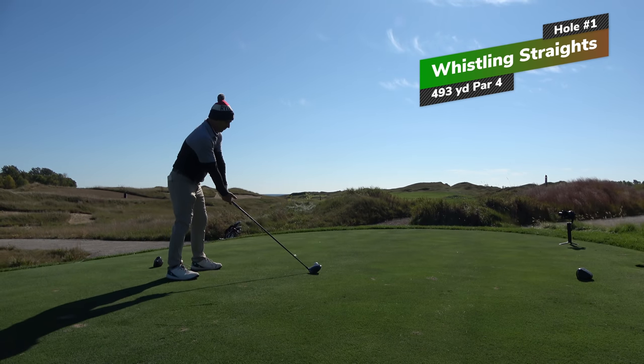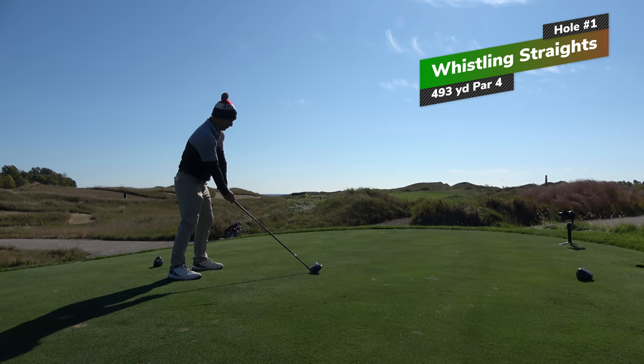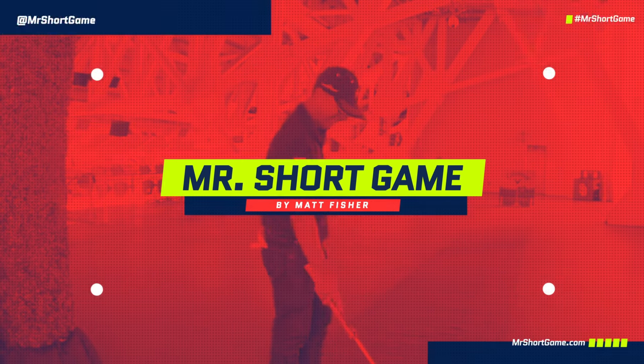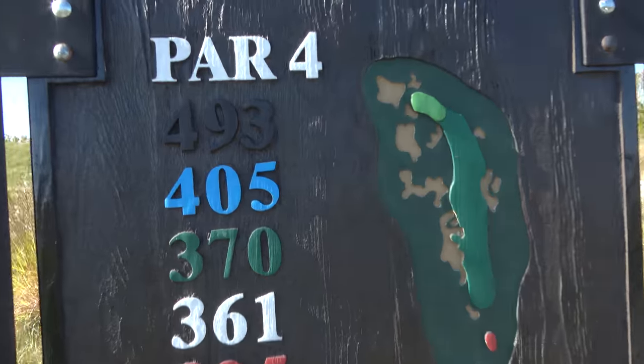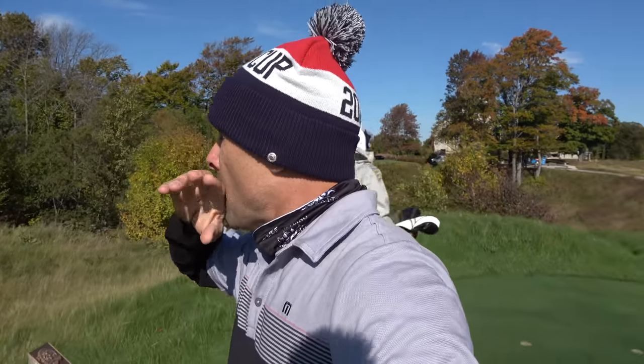I'm a little nervous. We're on the first tee here at Whistling Straits. Nerves are flying. We're going to talk about how to handle first tee nerves, jitters on the first tee box. However, we're going to have to rewind back in time and tackle some things before we get here.